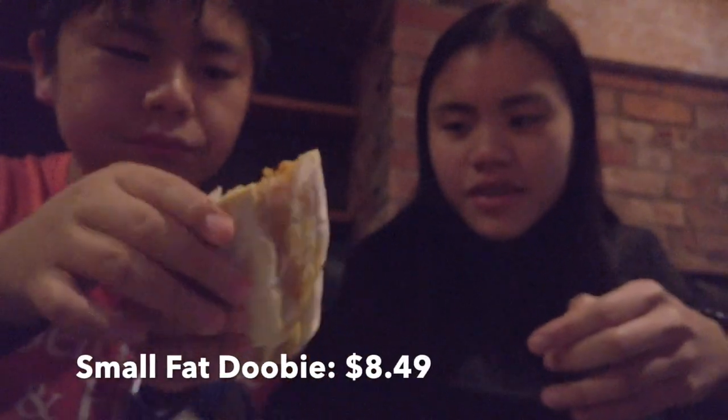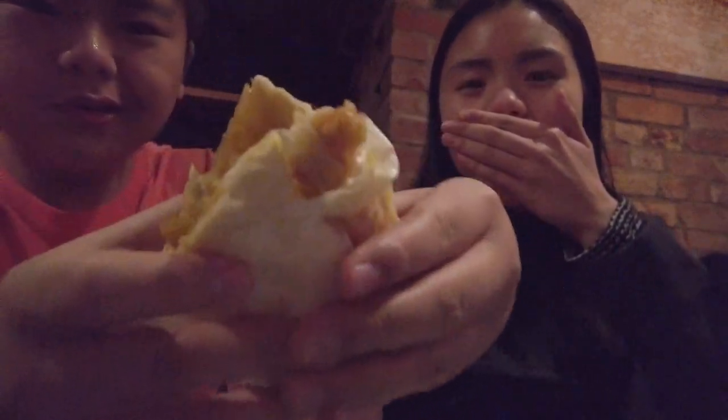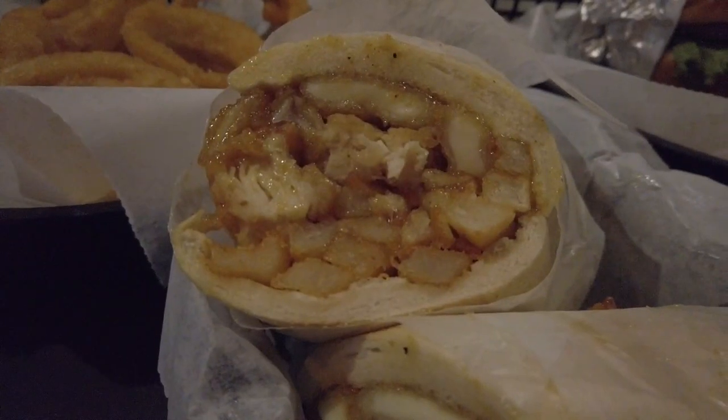The Fat Doobie — this looks really good. There's chicken tenders in it, French fries, mozzarella sticks, onion rings, and sauce, all in a nice sub bread. It's a little weird combination if you say, but I know that each thing tastes really good separately — like the mozzarella sticks taste good on their own. Together, let's find out if it's actually really good.